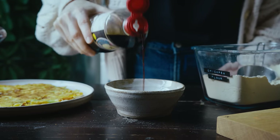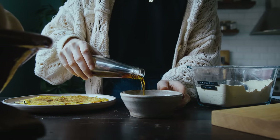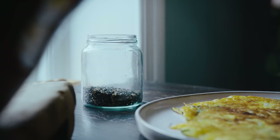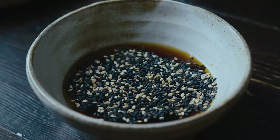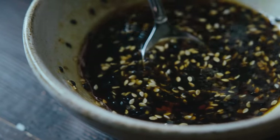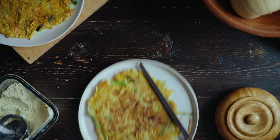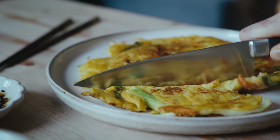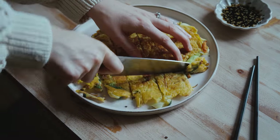I also prepared a dipping sauce by combining soy sauce with rice vinegar, toasted sesame oil, and maple syrup. I also added some toasted sesame seeds — I think I added a little bit too much — but it was still yummy. Just stir that together and dip your pancake right in. If you like spice, you could add chili flakes, gochugaru, or some sriracha sauce, whatever you like.